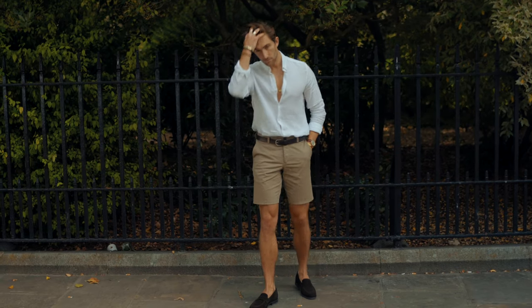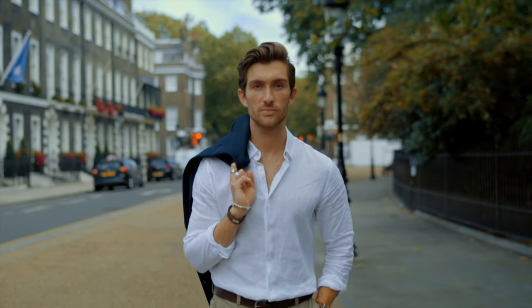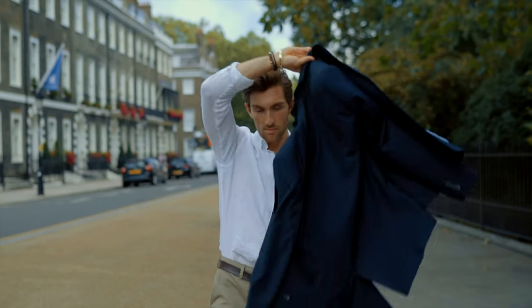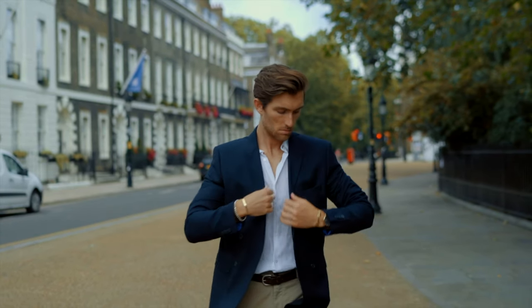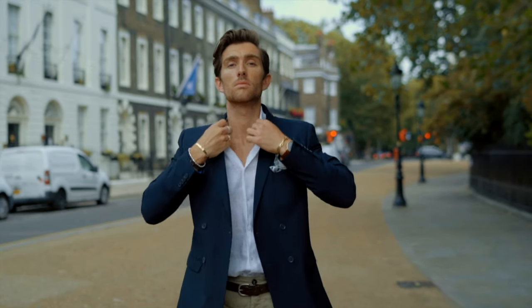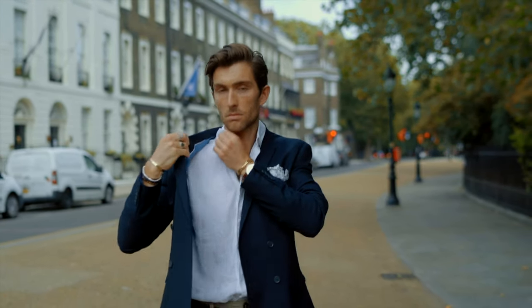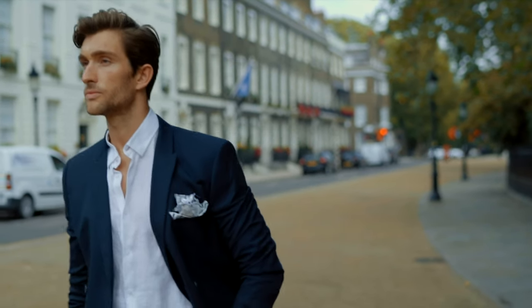I then tuck in my shirt and really show the good length of the shorts. Having your shirt tucked in can completely change the way your outfit sits. I then pair the same look with a blue blazer — this is for those who say you can't wear shorts with a blazer. Trust me, it's a thing and looks class. Perfect for the hotter days we're currently experiencing. This is one of my favorite summer styles.